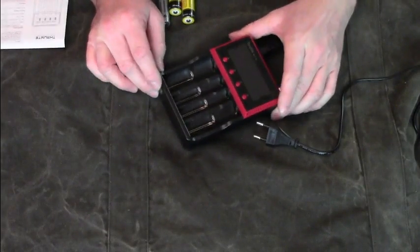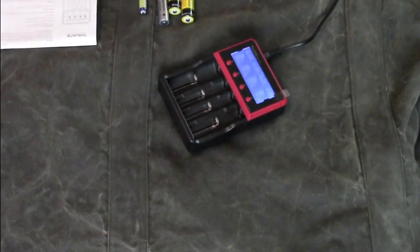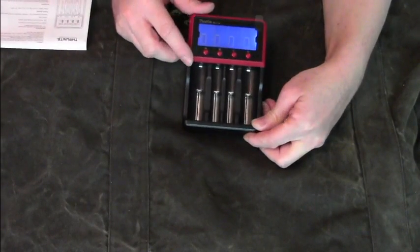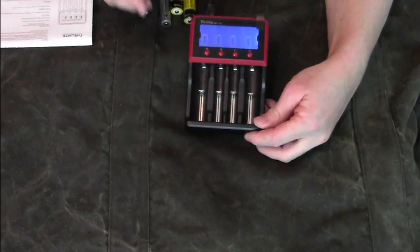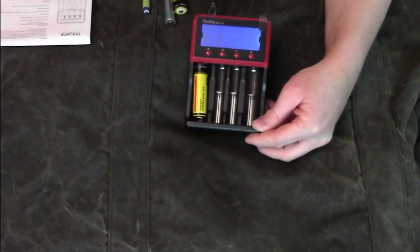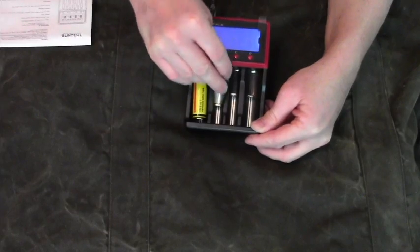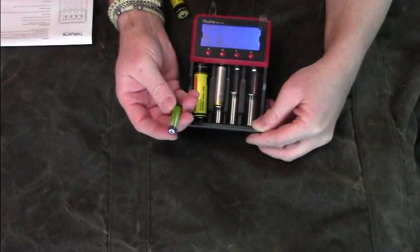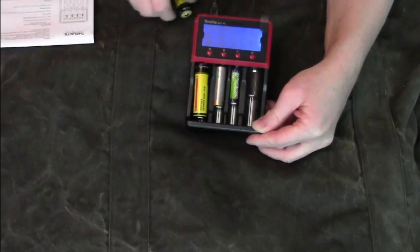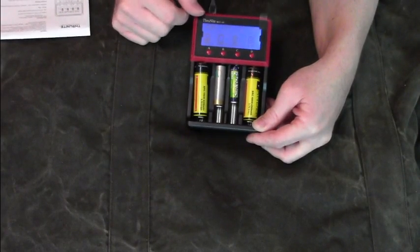This charger has some pretty advanced safety features. When you plug in the cable it will show you the different slots. Each slot will charge independently. That means you can charge, for example, a lithium-ion battery as well as a common AA NiMH battery, a common AAA NiMH battery, and another lithium-ion battery — and each slot will charge completely independently.